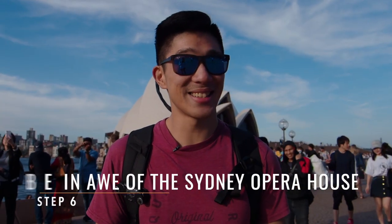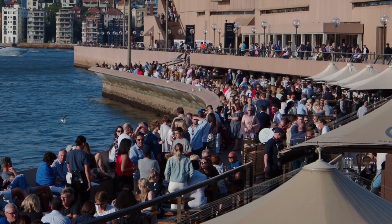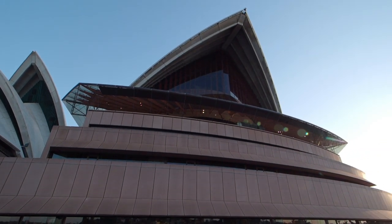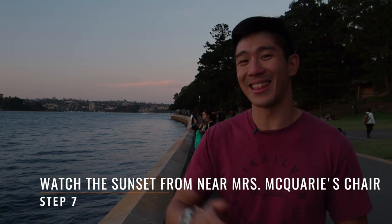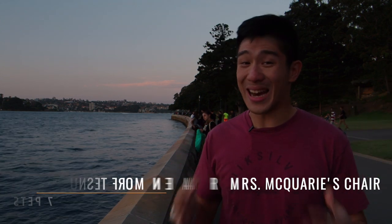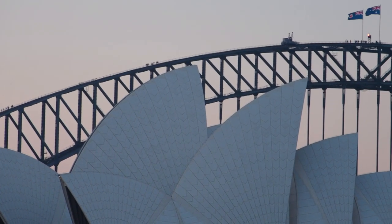Step six is the Sydney Opera House. Step number seven has got to be the Royal Botanic Garden and the seawall, and Mrs. Macquarie's Chair, because this is the best spot to view the sunset going down on the Sydney Opera House.